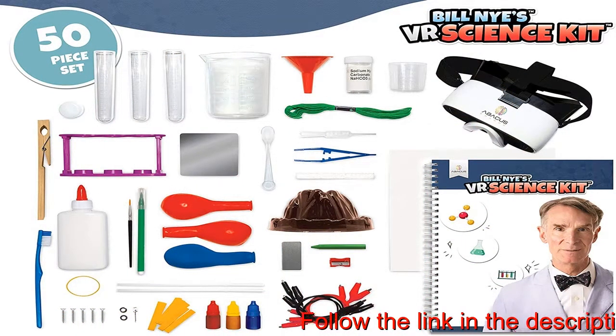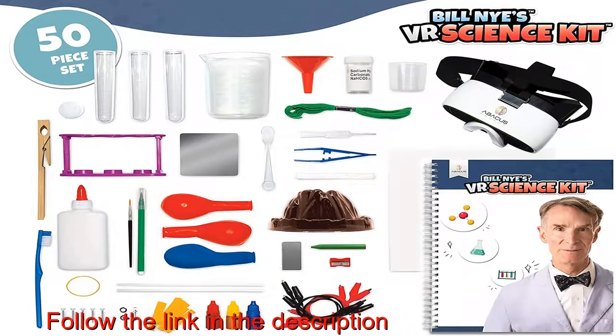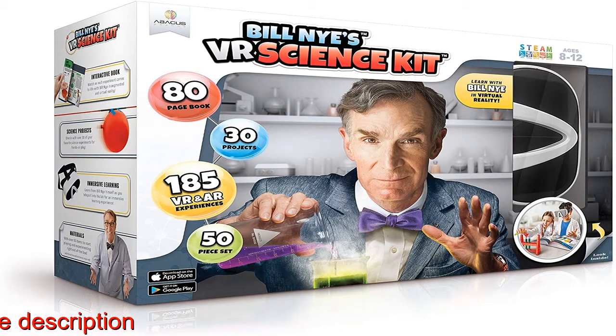Step-by-step videos: enter augmented reality as pictures turn to video right on the page. Develop the skills and confidence to perform science experiments, then enter Bill Nye's virtual reality lab to see science in action.